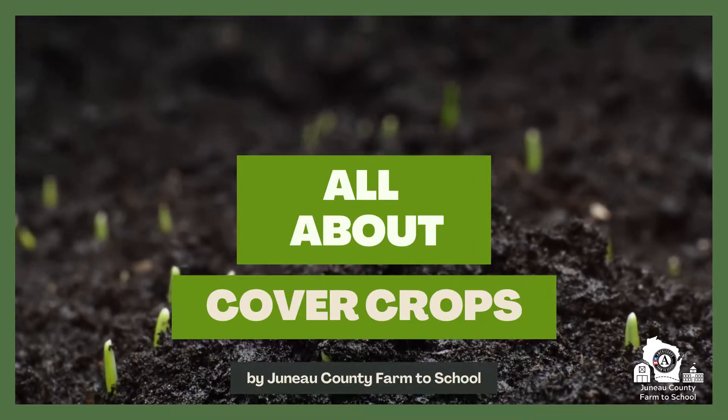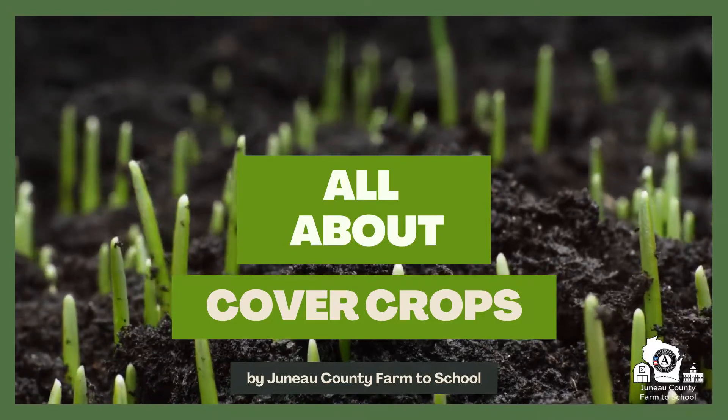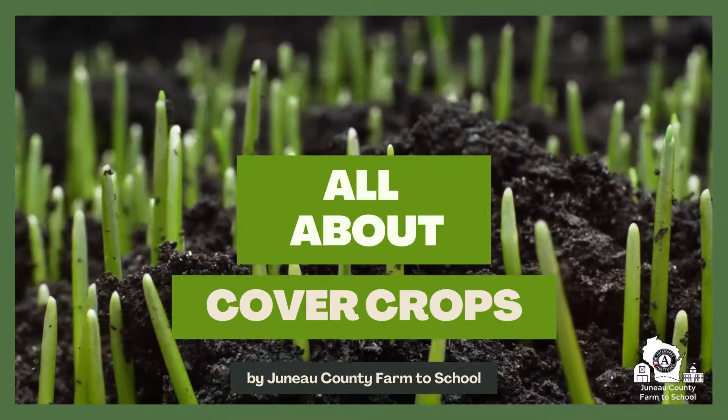Hi friends! Today we're going to talk about cover crops with me, Ms. Dana, in Juneau County Farm to School.